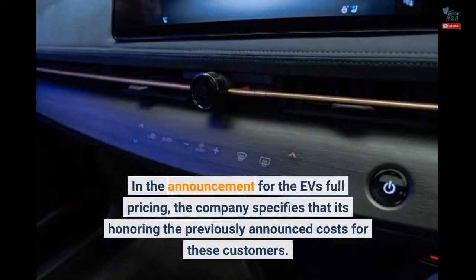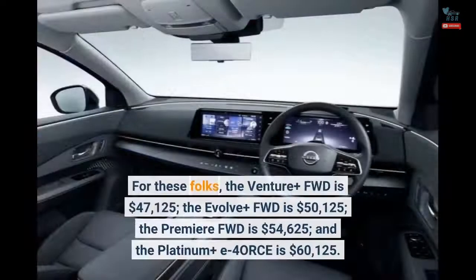In the announcement for the EV's full pricing, the company specifies that it's honoring the previously announced costs for early reservation customers. For these folks, the Venture Plus FWD is $47,125, the Evolve Plus FWD is $50,125, the Premier FWD is $54,625, and the Platinum Plus e-4ORCE is $60,125.